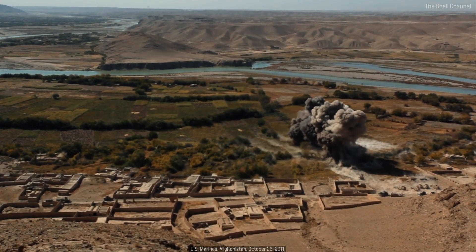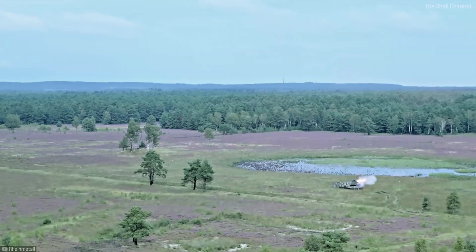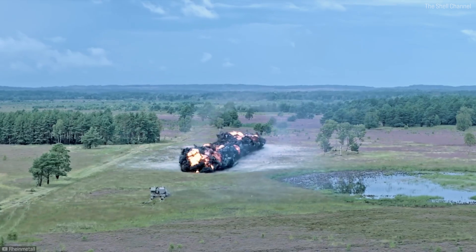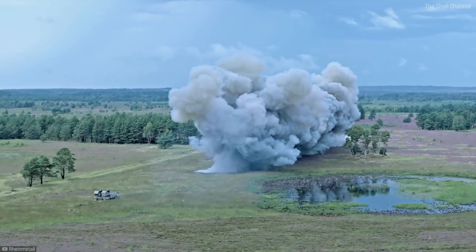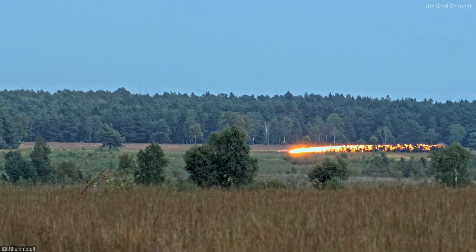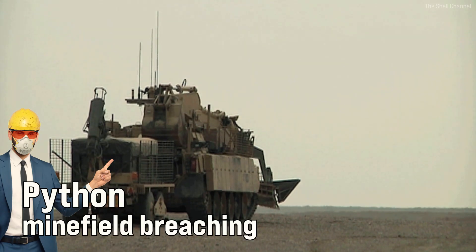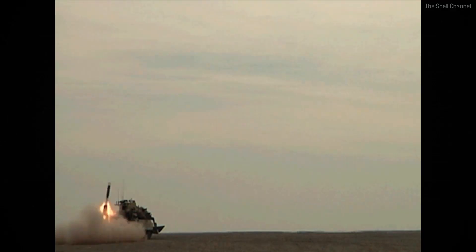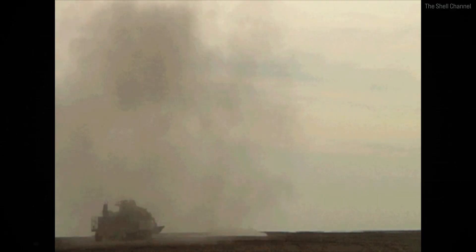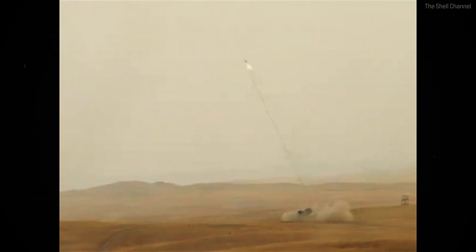Several countries besides the US also use the mine clearing line charge system. Germany's got the Kyler Next Generation from Rheinmetall — the one we looked at earlier. It can clear a path that's 525 feet long and 30 feet wide. The possibility of remote-controlled deployment is already taken into account in the system's concept. The Kyler NG is also equipped with a magnetic signature duplicator that detonates second-generation mines well before the plow. This is the Python minefield breaching system used by the British Army. Mounted on a trailer, it can clear a path between 590 and 660 feet long and 24 feet wide.